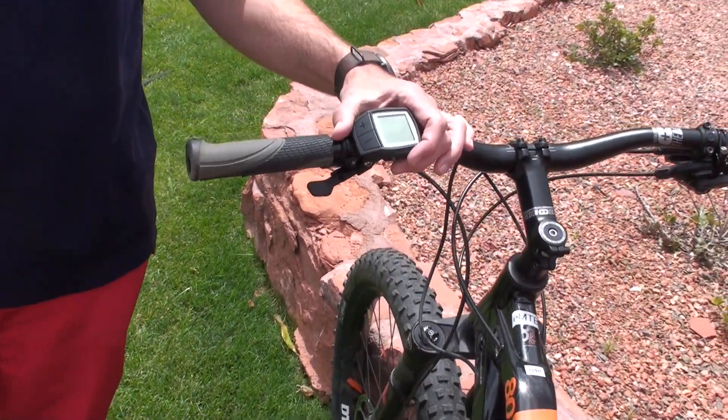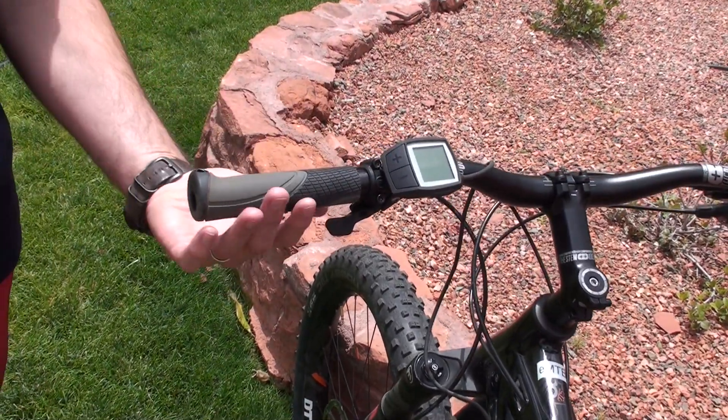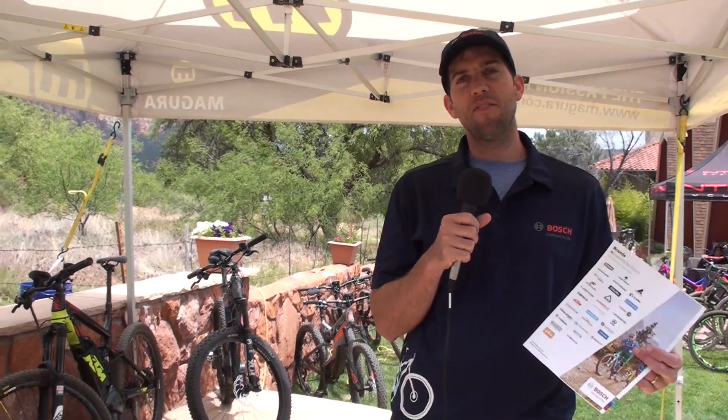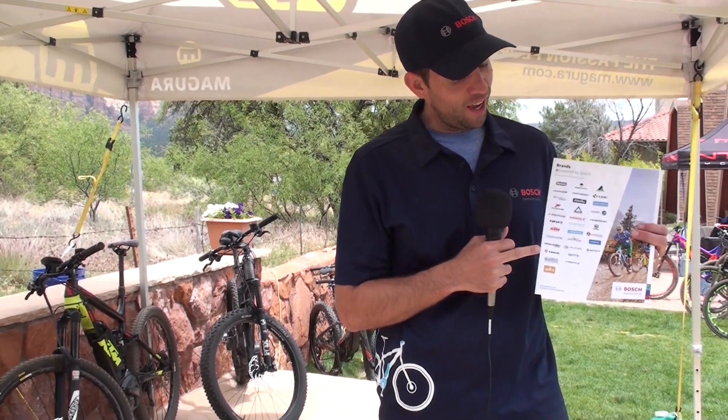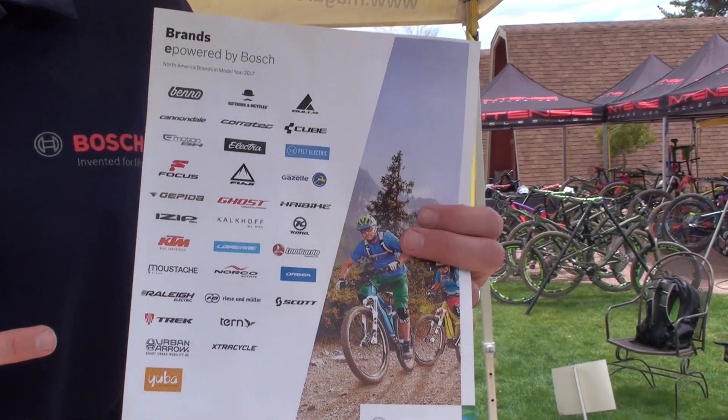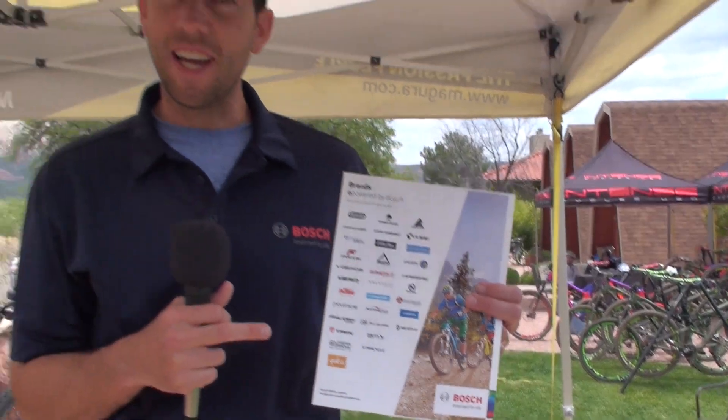This one also features the Purion and Magura 5 brakes. Pete, this is just a small sample of the 34 brands now in North America using the Bosch system. I have a list of all 34 here, or you can go to bosch-ebike.us to find the full list of all brands.